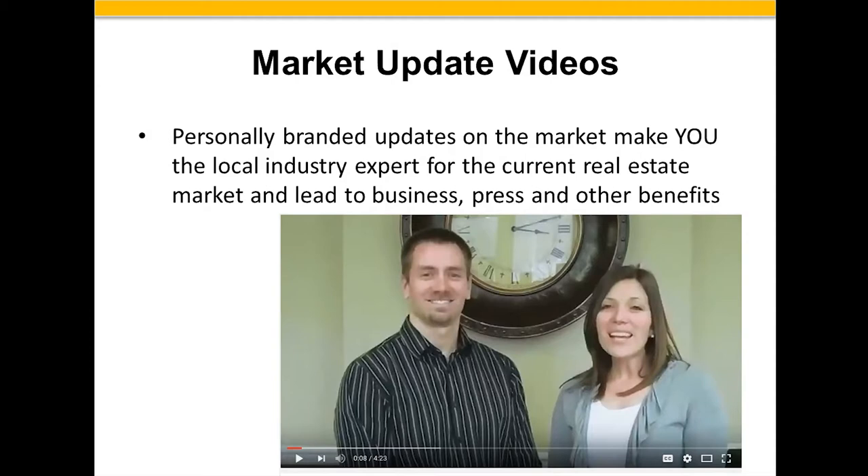In addition to home tours, there are lots of other things you can do with video. As Century 21 does, you can do market update videos — personally branded updates on your market, made by you as the local industry expert for the current real estate market. That can lead to business, press, and other benefits. They don't have to be long — just talking about what's happening in the marketplace.